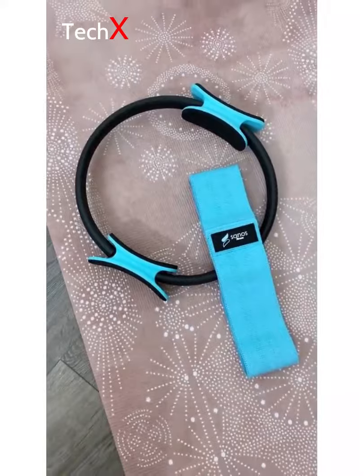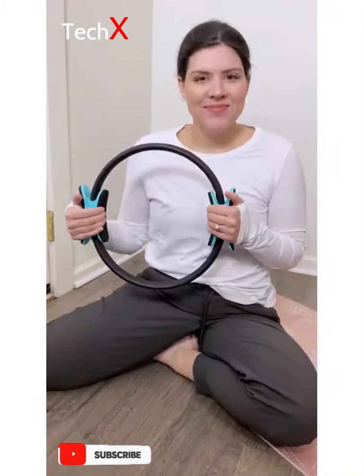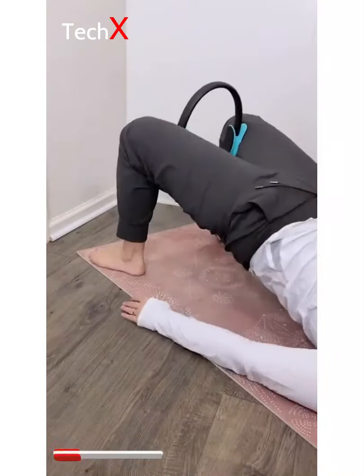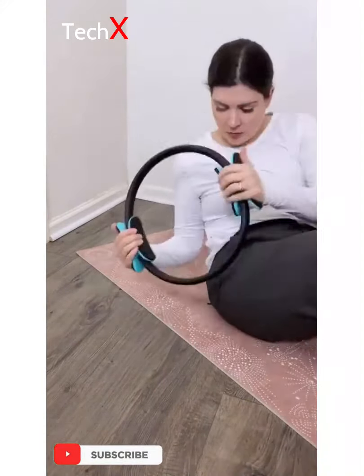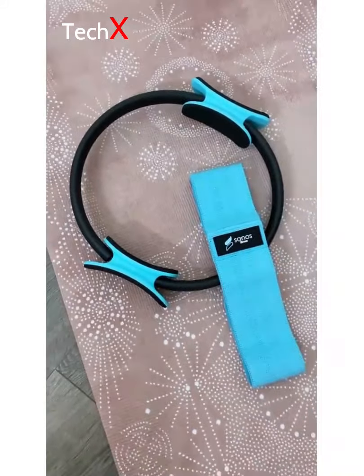An Amazon fitness device you didn't know you needed. This is the Sanos Pilates ring — a one-size-fits-all workout device that helps you increase your resistance and challenge your stability. It's so convenient and can be used in so many different ways. The availability on these is super limited, but I put the link in my bio for you to shop.